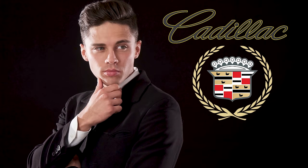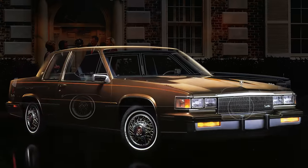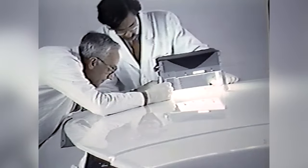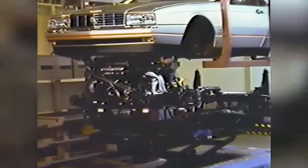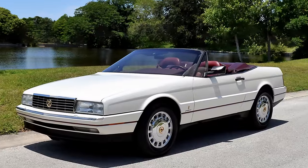Cadillac needed an aspirational model in its late 1980s lineup that was something totally different than the Sedan de Ville or the Brome d'Elegance. Their response was designing a car whose body was built in Italy and then flown halfway around the world to Hamtramck, Michigan, where final assembly occurred — to emerge as the Cadillac Allante.